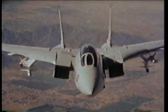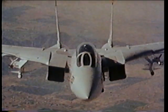The F-14 Tomcat — a superior air defense interceptor for today and well into the 1990s.